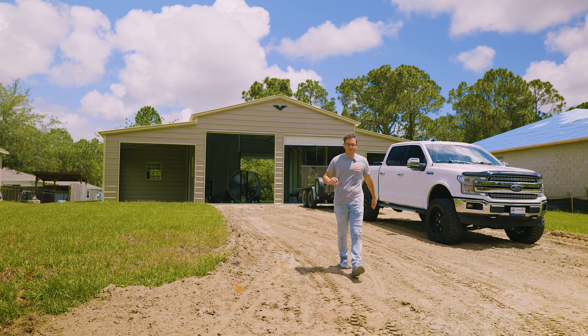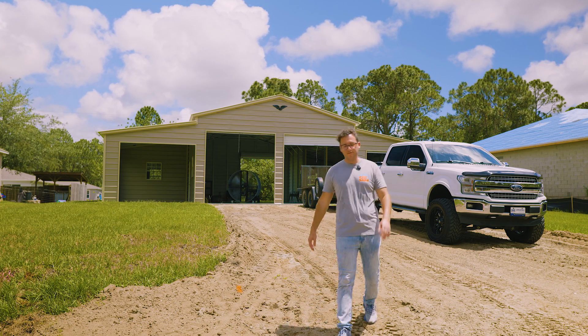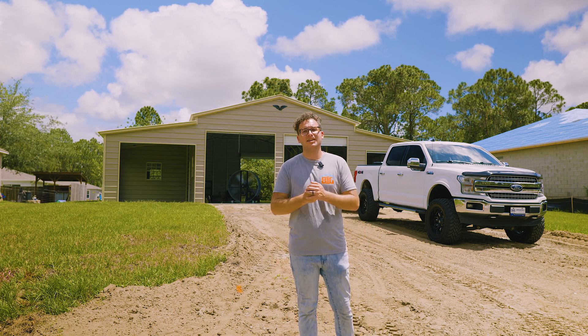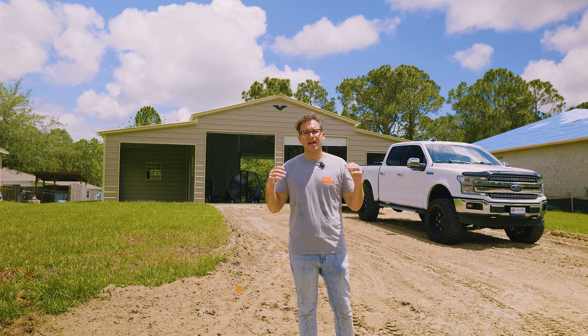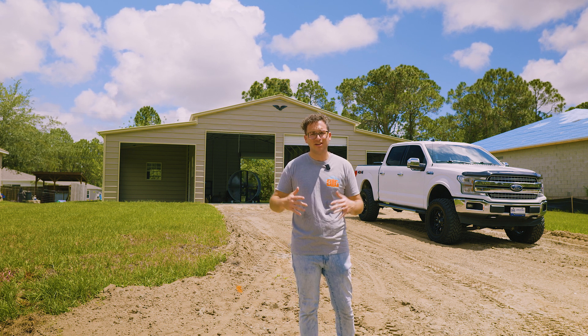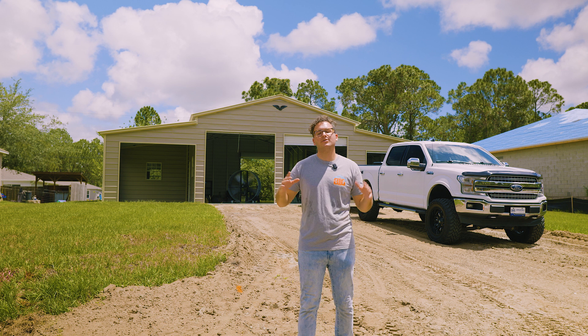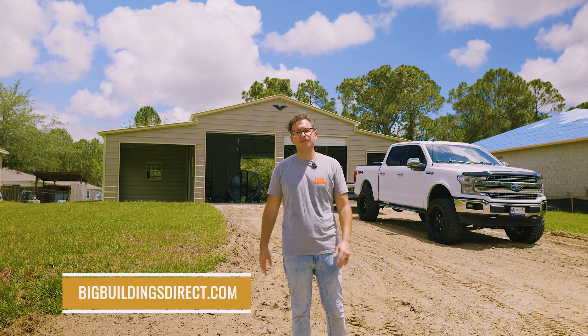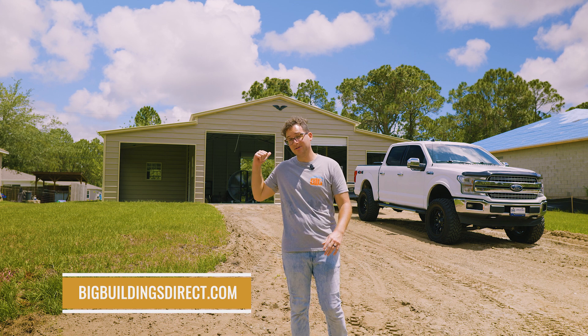We are all wrapped up on this 48 by 40 in Palm Bay, Florida. I hope you guys enjoyed taking a look at everything Les has got going on. If you might be interested in getting a metal building for yourself, check out bigbuildingsdirect.com — we're here to give you the information you need so that you can get the metal building of your dreams.